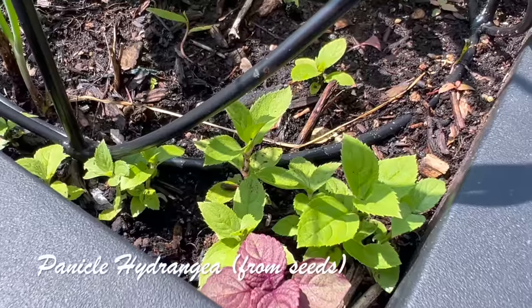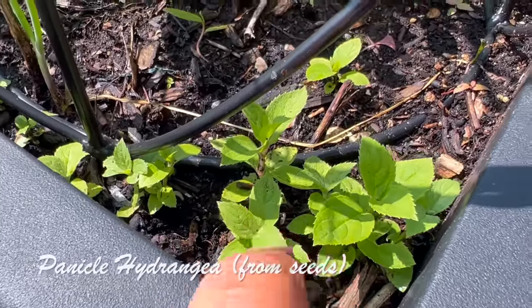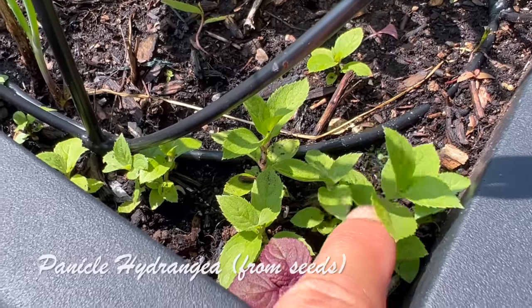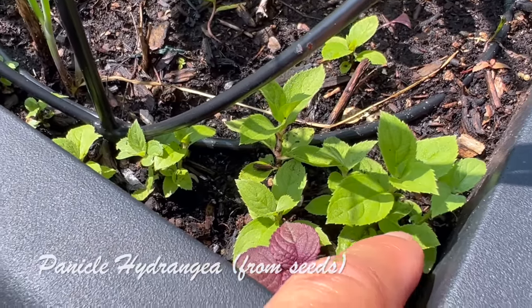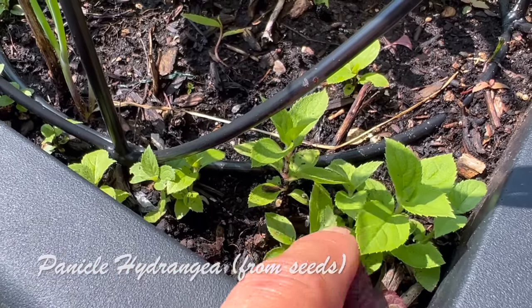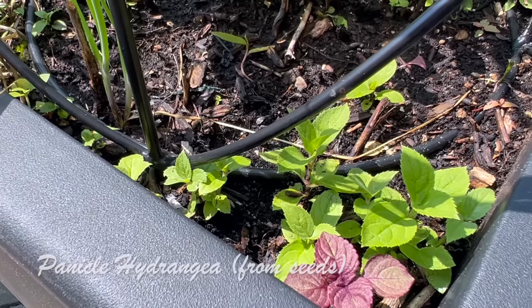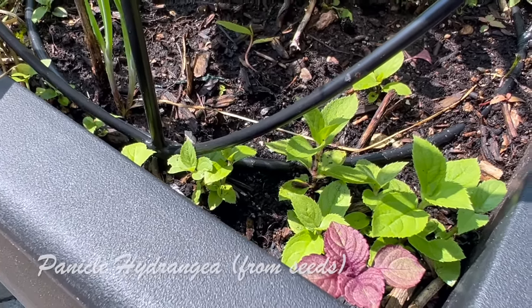For those wondering about the little hydrangea seedlings I planted — they're all here in this container. If I wanted to, I could separate them into little containers and plant them all, but I don't have enough space. It would be really interesting though — if you had the space, you could plant all of these, which would be so cool.